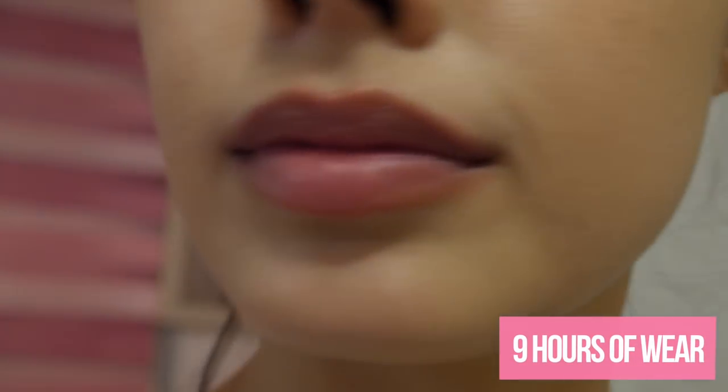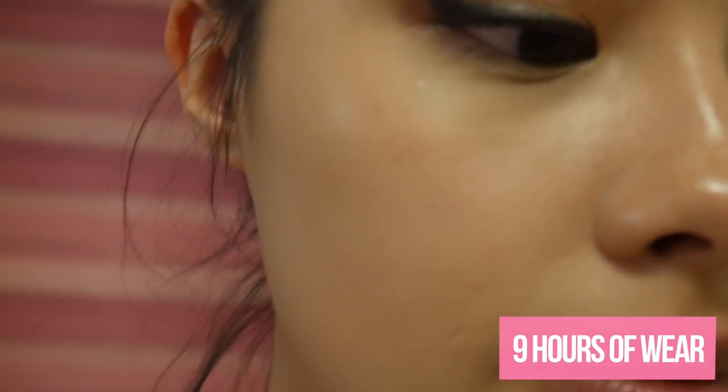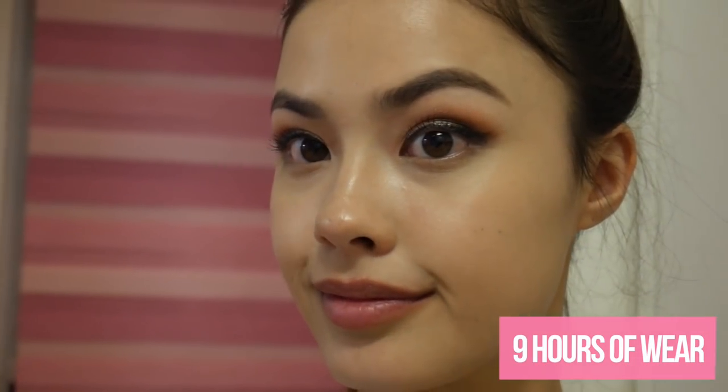I'll leave links in the description box below where you can pick this up. I hope you enjoyed this first impressions — let me know if you're interested in the MediCube cushion or if you've tried it yourself. Let me know any other cushion foundations or makeup products you'd like me to do a first impressions on. As always, I hope you guys are happy and healthy — don't forget to like, comment, subscribe, and share. I'll see you in my next video!